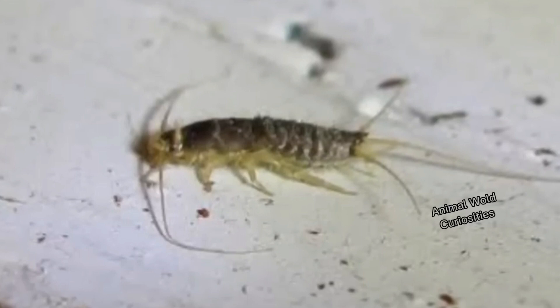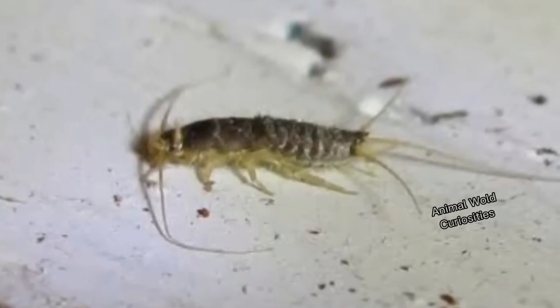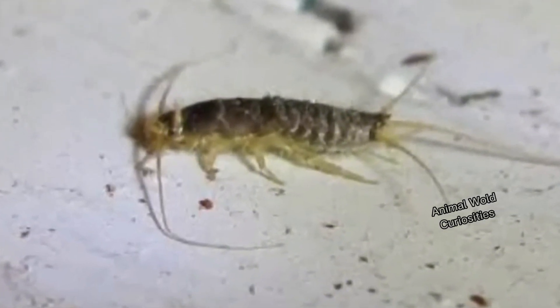It feeds on almost everything it sees, from food crumbs and even glue, paper, and cellulose, damaging books, clothes, and food. In addition, the troublesome silverfish hides in hard-to-reach places such as cracks and reproduces very quickly, making it a domestic pest.